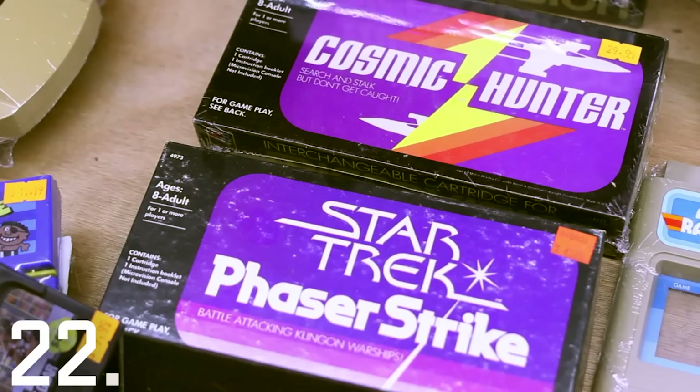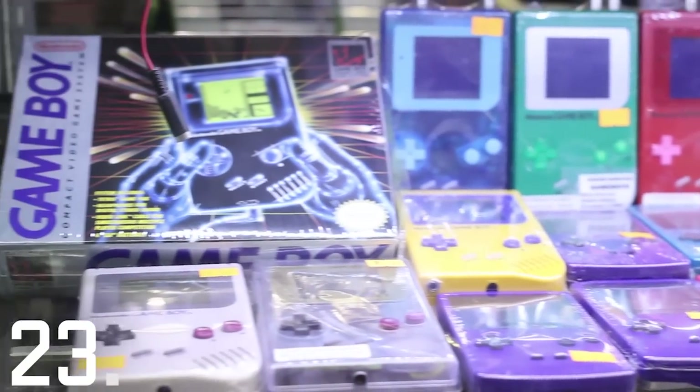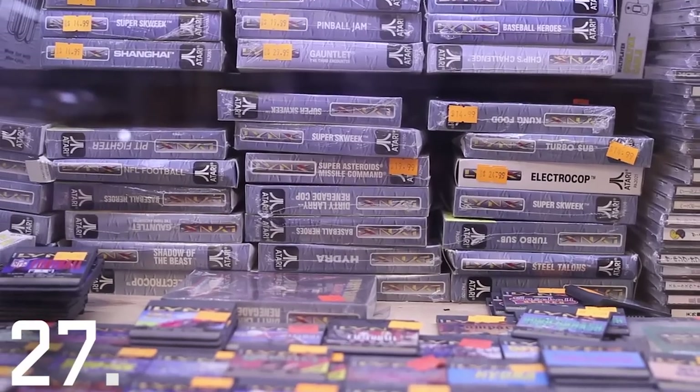These are games for the Milton Bradley Microvision, the world's first portable game console. Here's a variety of Game Boys, some of which have aftermarket modifications like backlighting, and here's some spare parts if you want to do your own modding. And then once you're done, here's some games for your Game Boy, some games for your Game Gear, and some games for your Atari Lynx.